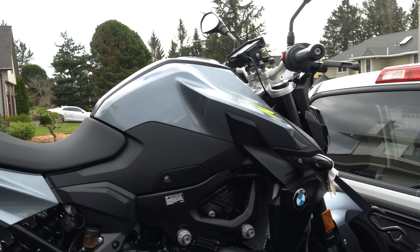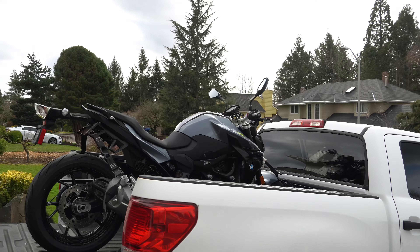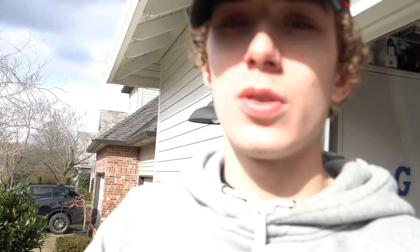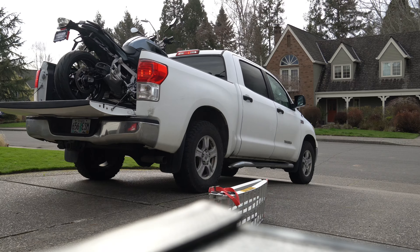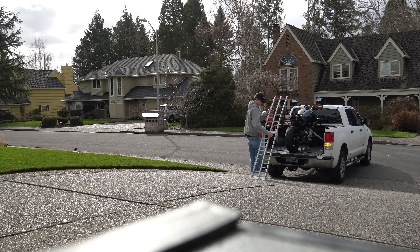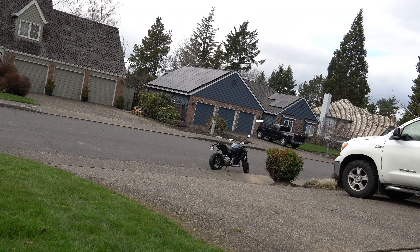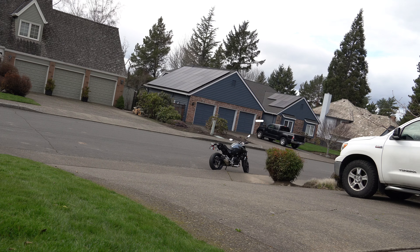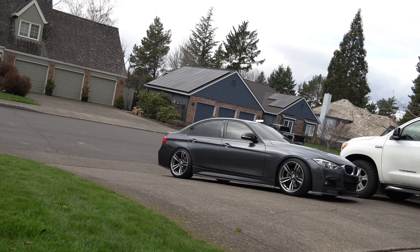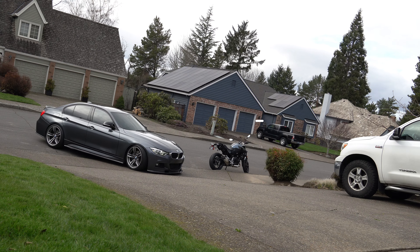Alright you guys, we just got home. My bike and my car — the paint is pretty much the same. I'll get it down onto the ground and probably pull them both out onto the road there. It was like a two hour drive, but got home and I'm excited to unload the bike.